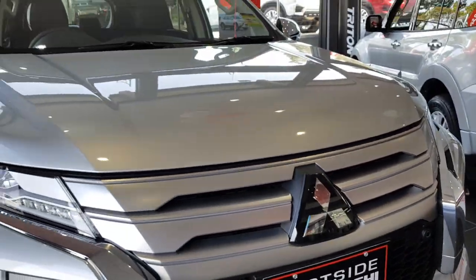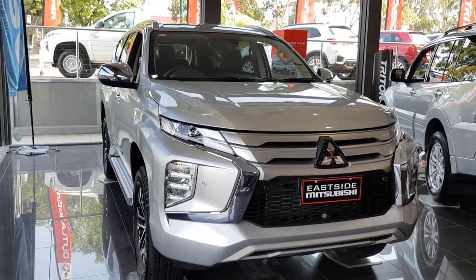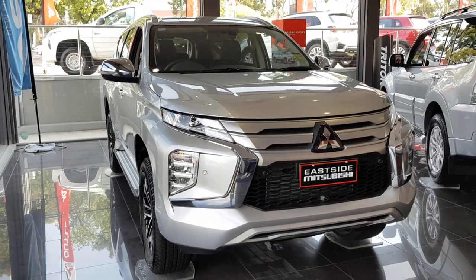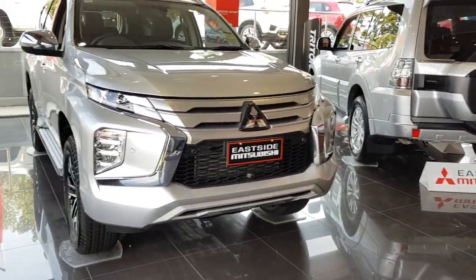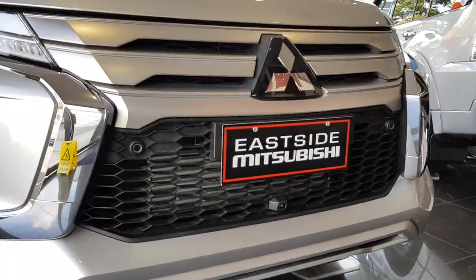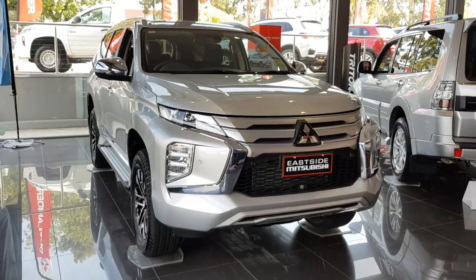In case you're wondering, these are made in Thailand — the normal Pajero is made in Japan. Well, that's my little walk-around of the all-new 2020 Mitsubishi Pajero Sport XC. Sorry for the background noise and the radio playing in the background. This car is for sale at Eastside Mitsubishi — I'll leave the details in the description below. Thanks for watching, bye!